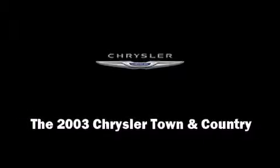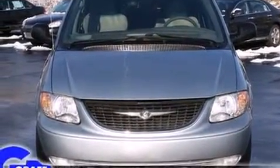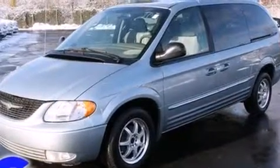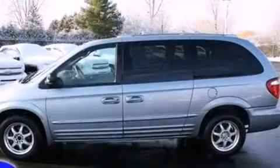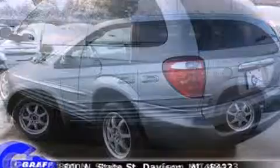Outstanding design defines the 2003 Chrysler Town and Country. This seven-passenger van provides exceptional value. Under the hood, you'll find a six-cylinder engine with more than 200 horsepower, providing a smooth and predictable driving experience.